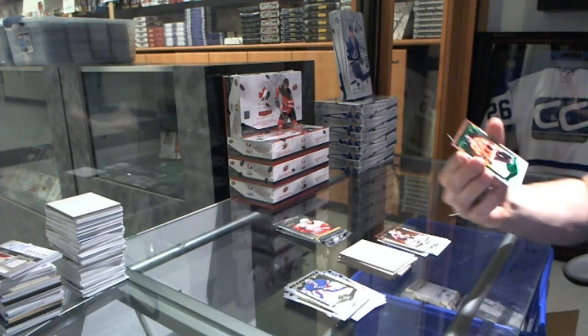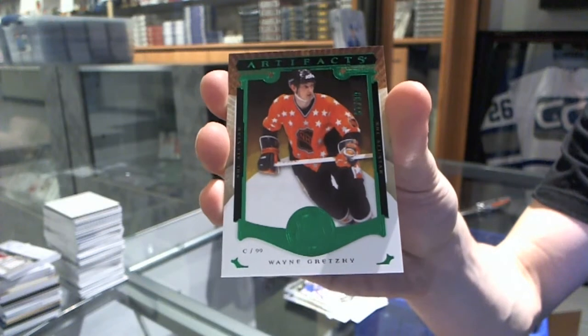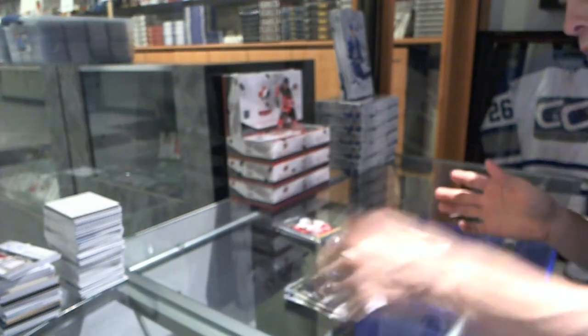We've got an emerald parallel, number 99, Wayne Gretzky.